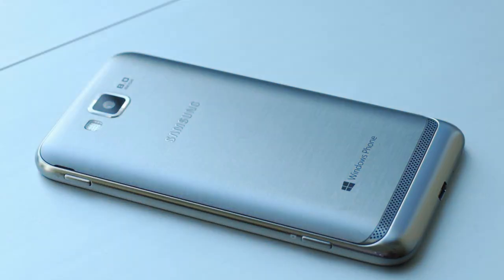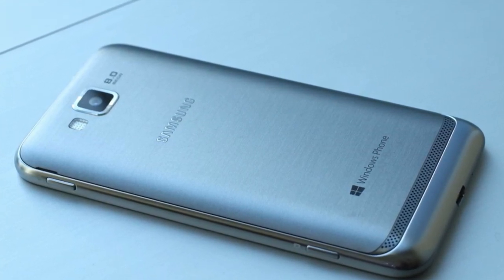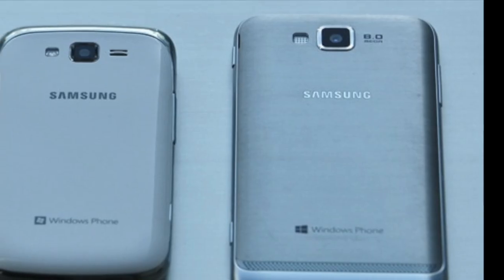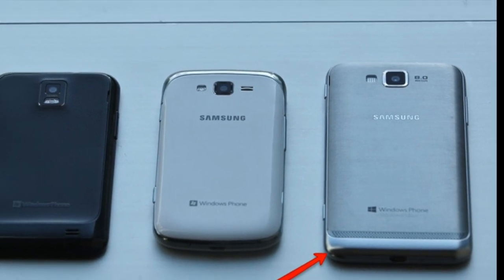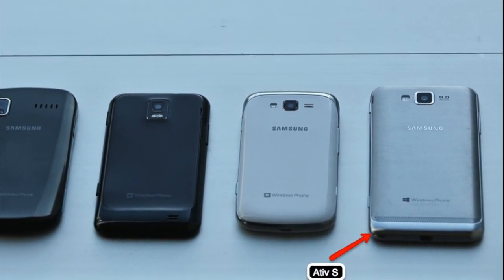You will have a choice of two storage capacities: 16 gigabytes or 32 gigabytes, and both models have a micro SD slot for expanded storage. Backing all of this up is a massive 2300 milliamp-hour battery to keep you going all day.